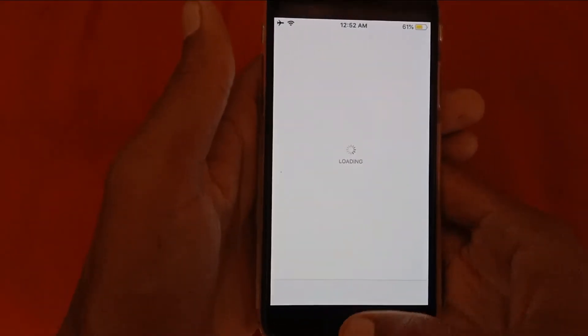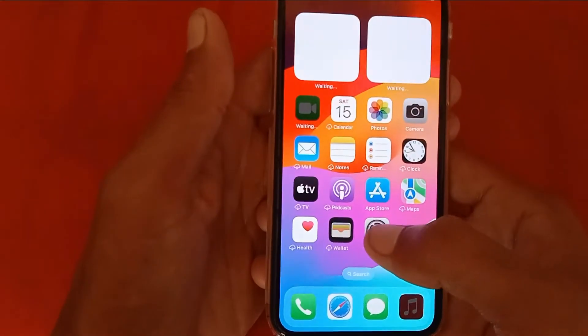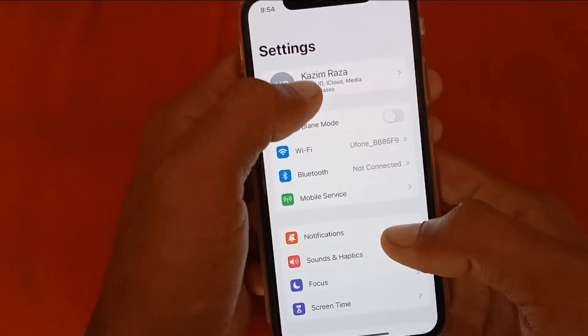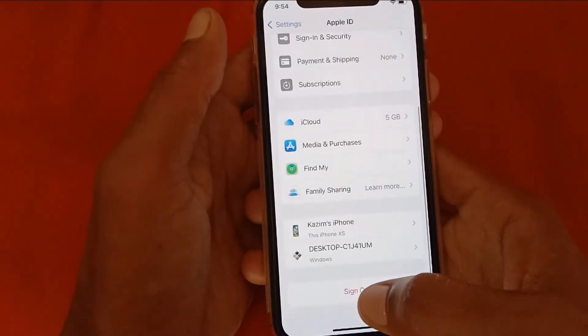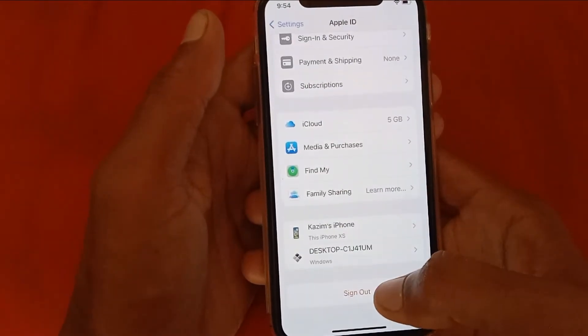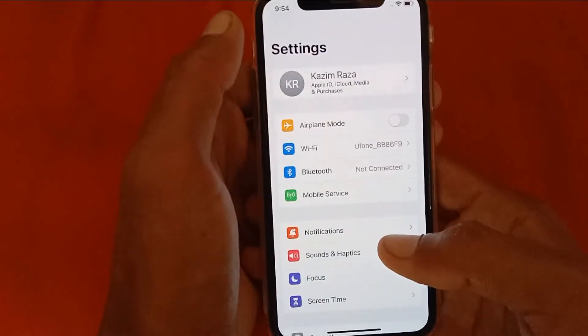First of all, go back and open your Settings, click on your Apple ID, scroll down, and sign out of your Apple ID. After this, sign in again with your Apple ID and check if your problem is fixed.